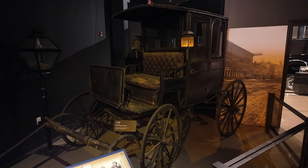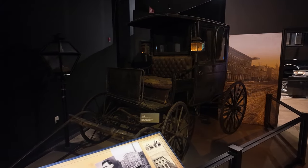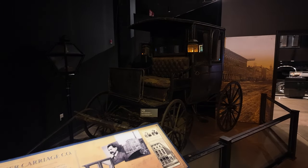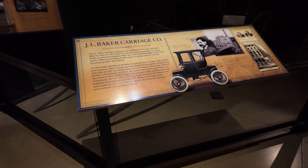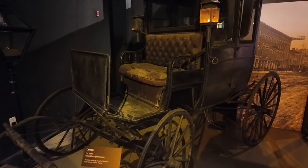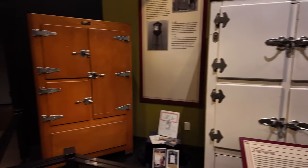This camera is amazing — it looks better on the camera than it does in real life. I can actually see it better through my camera, which is cool. Here's a little buggy for the J.L. Baker Carriage Company — that's a pretty name. I just can't believe how good a job this camera does at capturing this. It looks so good.